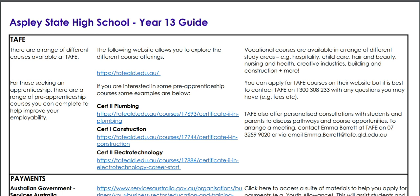Hi everyone, it's Mr. Harding here. Today we're going to have a look at this Year 13 guide. This guide has been put together to support students who are in Year 11 and Year 12 who are looking to explore future career and training pathways, and also to support students who've graduated from Aspley High and are still trying to navigate what Year 13 might look like.